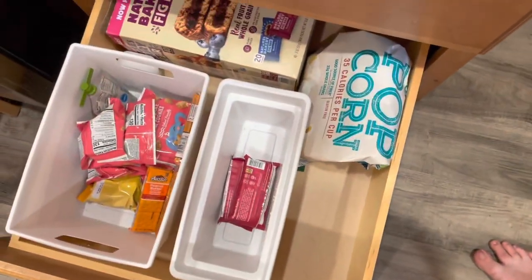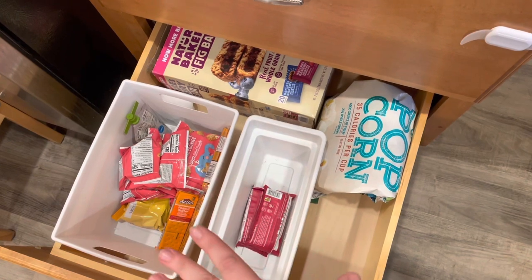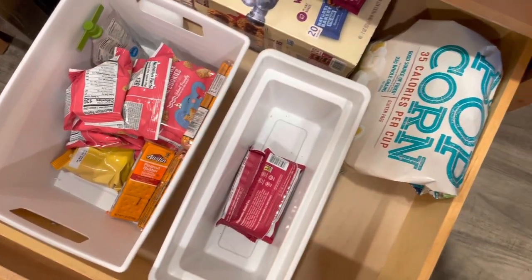I'll show you what the snack drawer looks like. This is it — nothing crazy. We have more than half a box. I'll replenish when we get more snacks — like one applesauce left, some crackers and that popcorn.